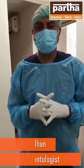Hi everyone, this is Dr. Madhusudan Reddy, Senior Implantologist and Senior Cosmetic Dental Surgeon working for Partha Dental.